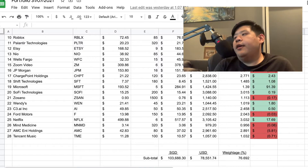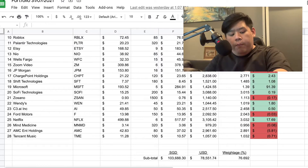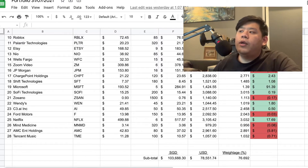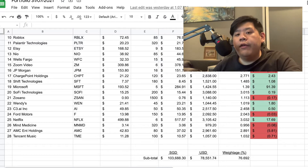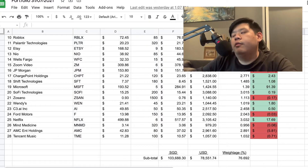Next we've got Wendy's — a stock that got pumped by WallStreetBets. I'm actually quite happy because when it got pumped it went up to $29, then got dumped all the way down to about $21, and I got into it there. I like having an F&B stock since I sold all my McDonald's. I got into Wendy's for a recovery play, and right now it's at $23.42.